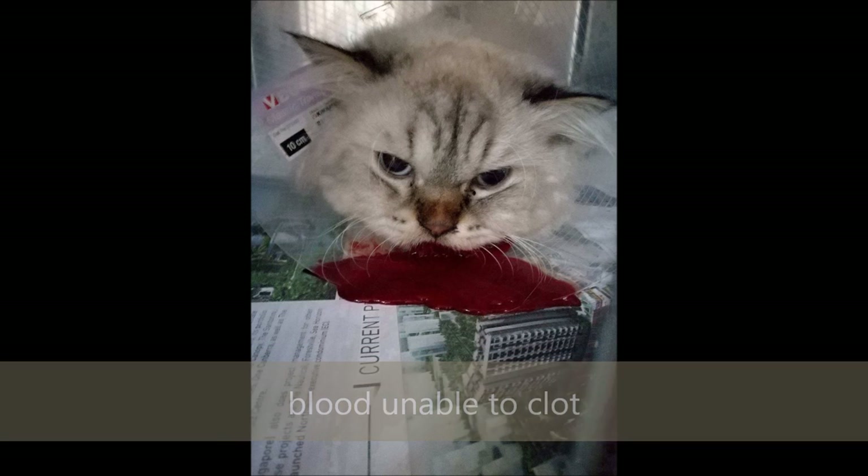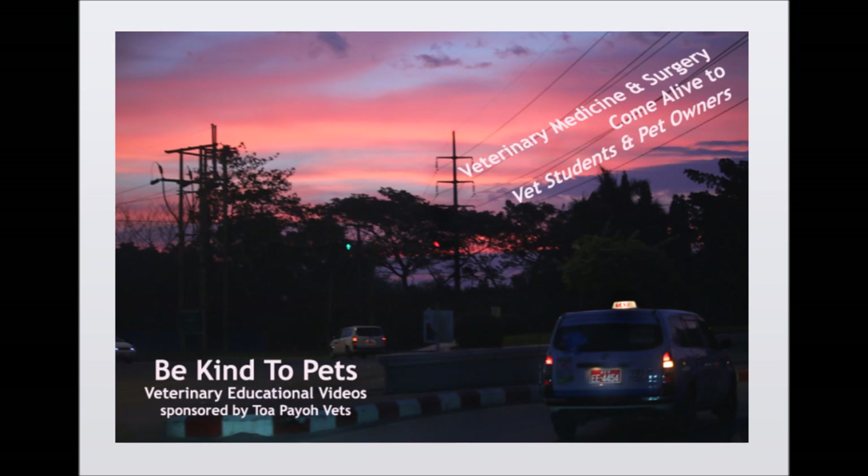Why is there so much bleeding in Tito? This is a Be Kind to Pet veterinary educational video sponsored by Tuapayo vets, where veterinary medicine and surgery come alive to vet students and pet owners.